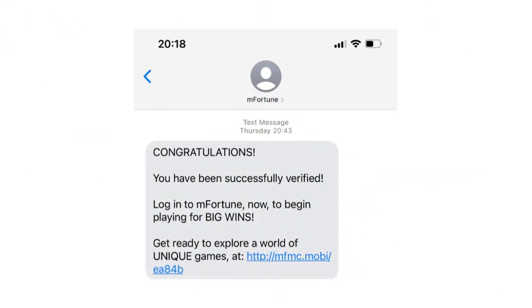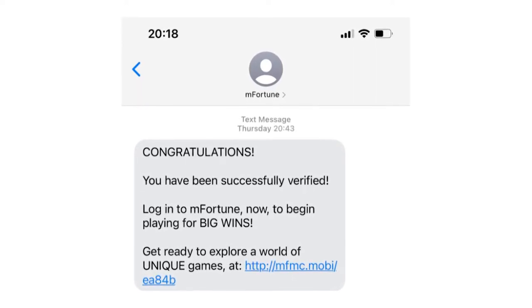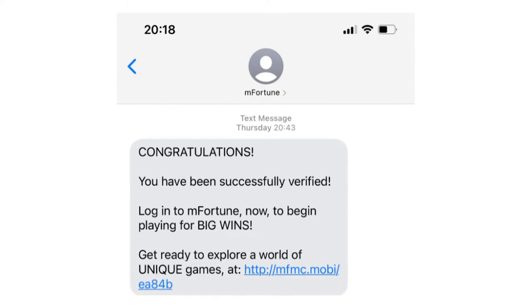Whether using a desktop, laptop, smartphone, or tablet, a player has to verify the account using the code. The overall process took only a couple of minutes, and he eventually received the message which confirmed the account was verified.